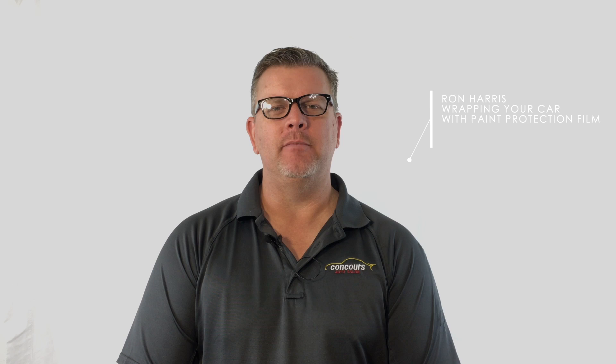Hey everybody, welcome back. It's Ron at Concourse Auto Salon. Today we want to talk to you about wrapping your car with paint protection film — and when I say wrapping your car, I'm not talking about just the front of your car or part of the front. I'm talking about wrapping your entire car: from the roof to the rocker panels to the back bumper to the front bumper, wrapping it all with film. You might think, what are the benefits of wrapping my car with film?